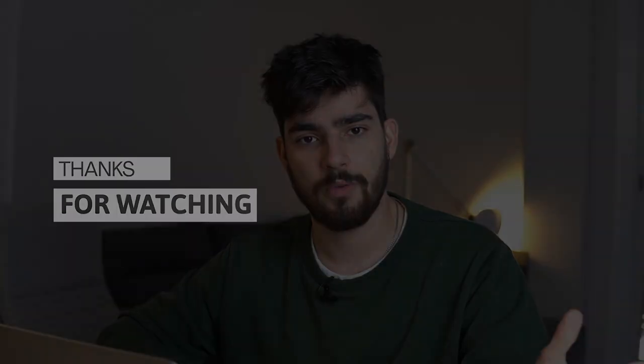I'll leave all the links in the description so you can go check them out. If you want to check out my personal website, it's also in the description — though be aware it's still in progress. Anyway, thank you guys so much for watching and I'll see you in the next one.